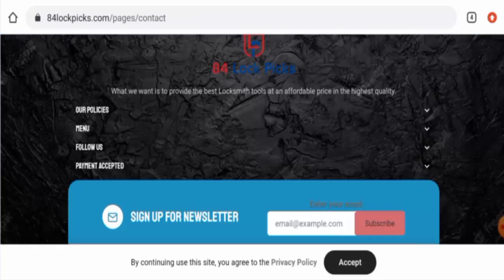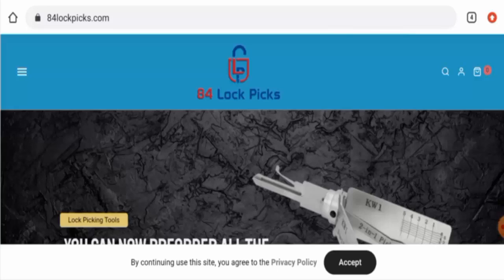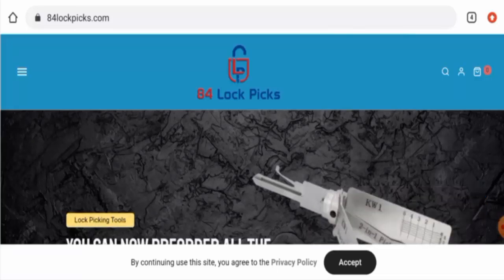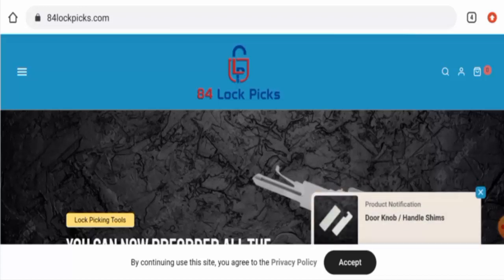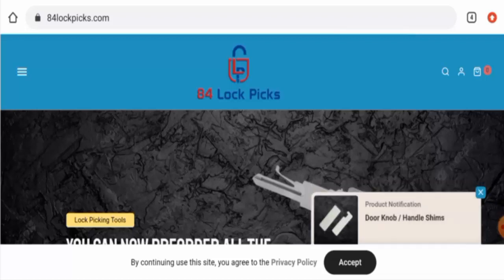For return or refund issues, check our description area where you will find links to help you solve your money issues. Regarding 84lockpicks.com reviews, we did not come across any customer reviews currently. The interest score is only 1%, the trust ranking is 42.6%, and the content quality is totally plagiarized.